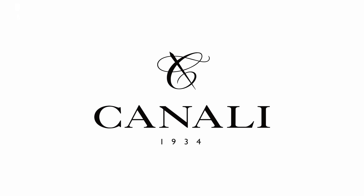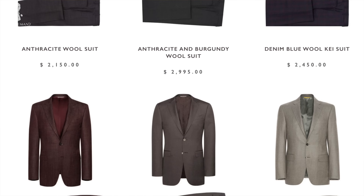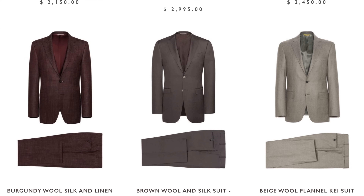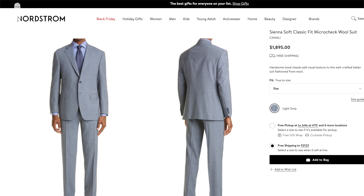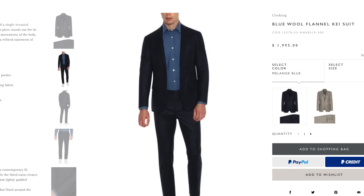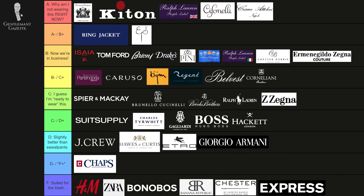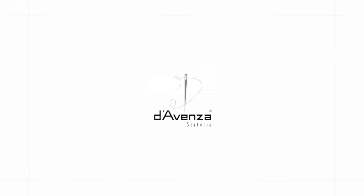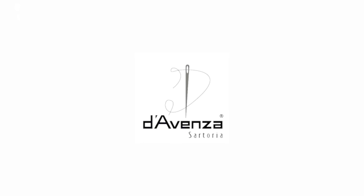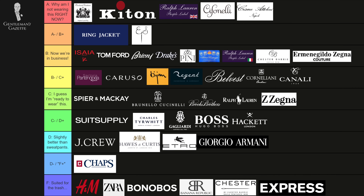Canali suits are a step up from Armani. It's another Italian brand with solid construction and solid fabrics. They are sold at department stores like Nordstrom for under $2,000. It's a good quality suit — I would say C-grade, maybe C-plus, but not better than that. Davenza is another Italian brand that makes for other companies, and there's a bit of variation, but overall a solid C.